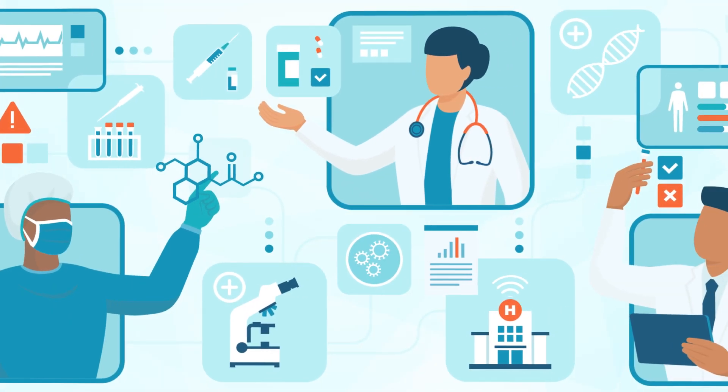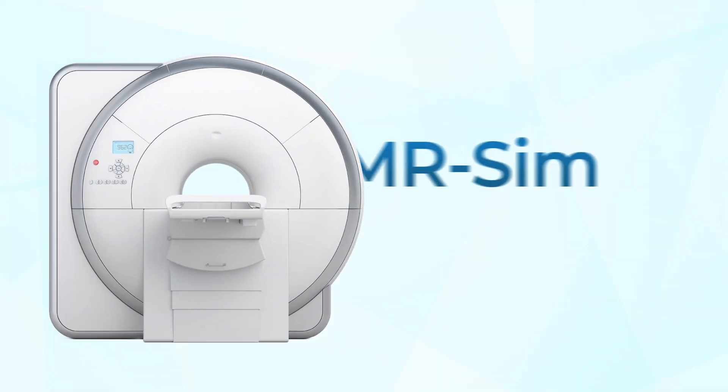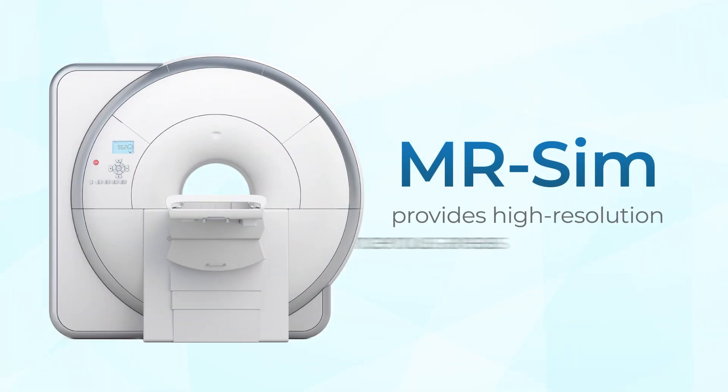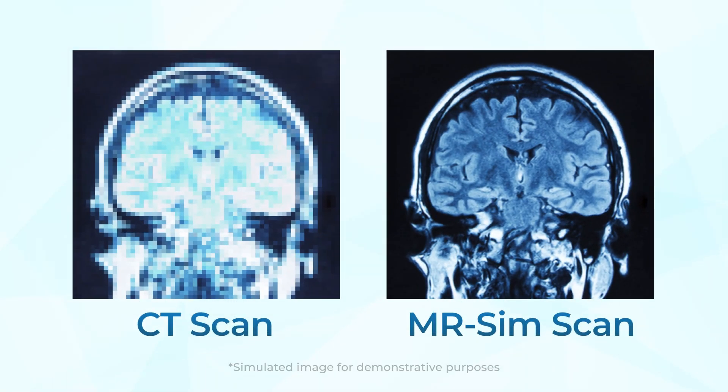Technology is making possible tremendous advances in the treatment of cancer. Meet the MR-SIM, which provides high-resolution images of cancerous areas, allowing doctors to see tumors and their edges with extreme clarity. An MR-SIM can provide much higher resolution images than a traditional CT scan.